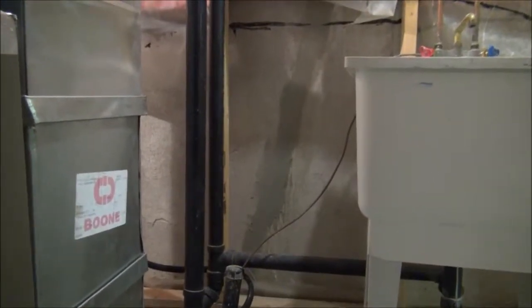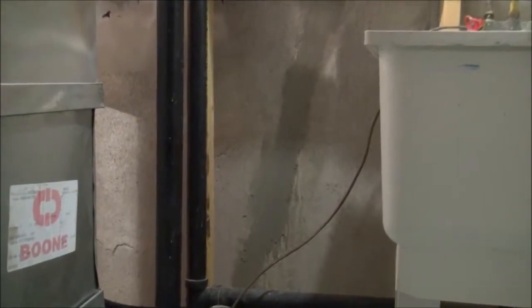An inspector is also going to look at the foundation from the inside out. In this case, we can see there was a crack in the foundation. The inspector advised that it was a very minor crack, that it had been repaired, and that there was no evidence of any water infiltration afterwards.